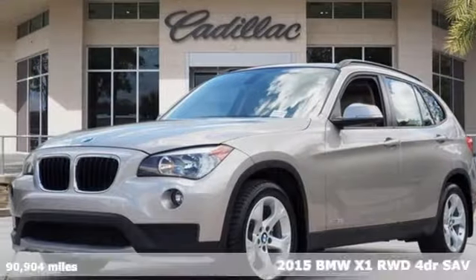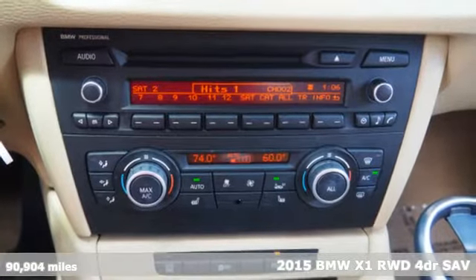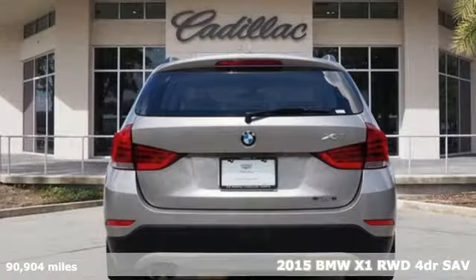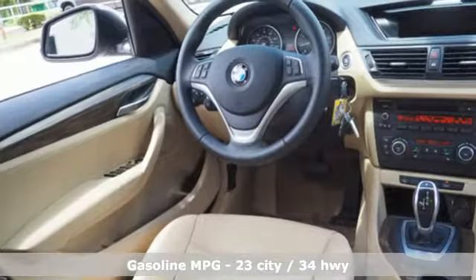It's a 2015 BMW X1. It epitomizes sport activity vehicle and defies the convention of a compact SUV. It boasts an impressive list of features like these.